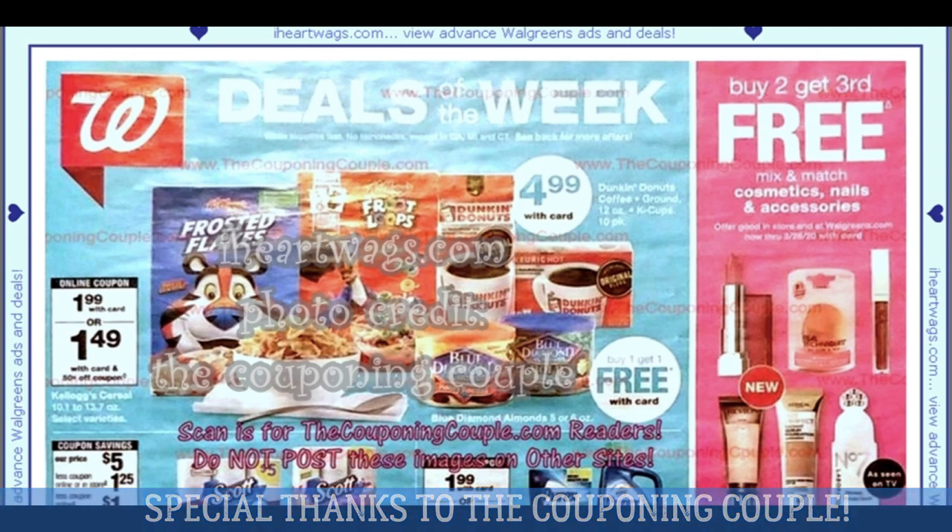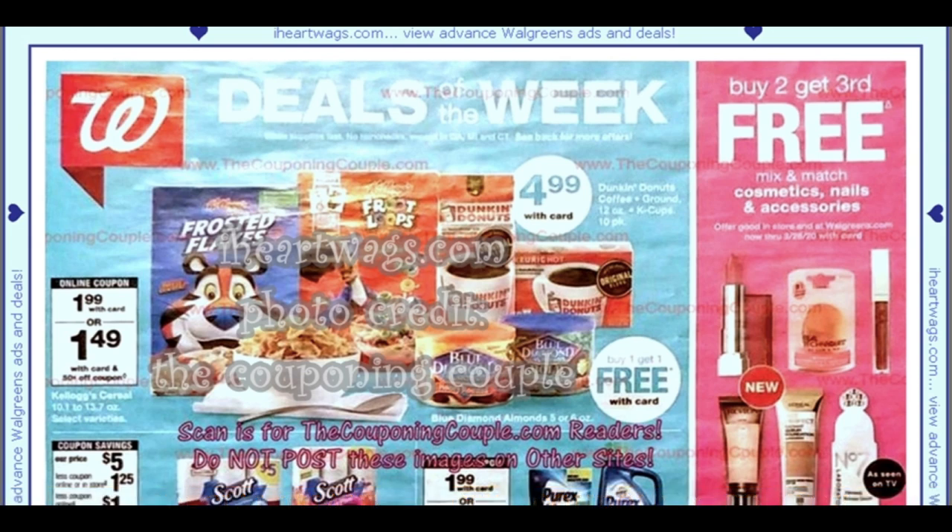We're going to start with Kellogg's Frosted Flakes and Kellogg's Cereals at $1.99. We have a 50 cent digital coupon making them $1.49, and we recently have some insert coupons as well. Dunkin' Donuts Coffee is $4.99. We have Blue Diamond Almonds buy one, get one free.